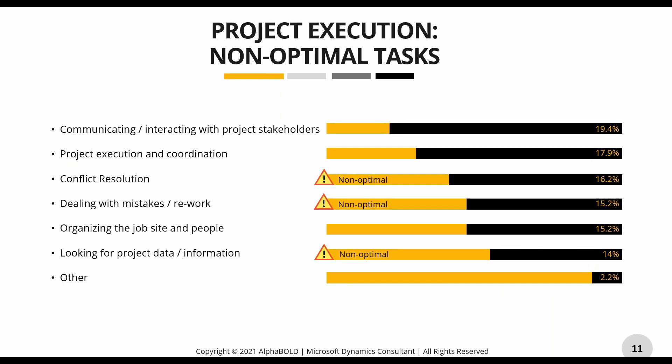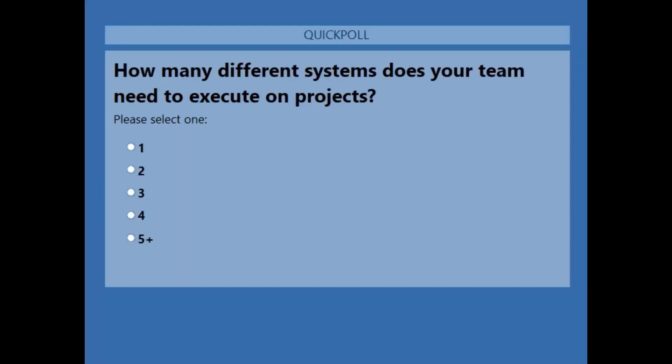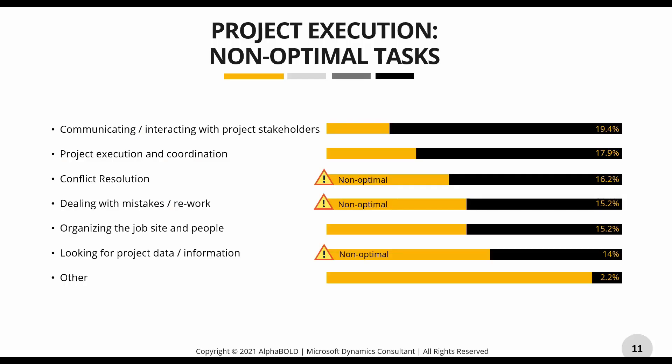Speaking of too many tools, I'd like to post one more poll: how many different systems are your teams actually using to execute projects? Give us a second here and let us hear from you. It looks like quite a few people are clicking five-plus, which means you definitely need Bold Build. Five-plus is taking the lead, with two systems coming in second and four in third.